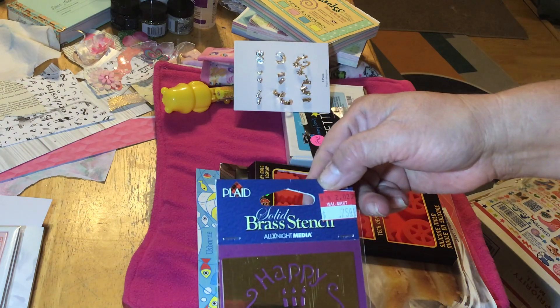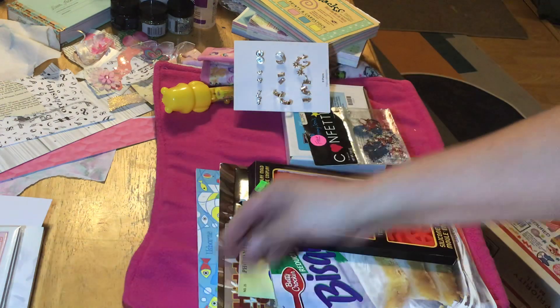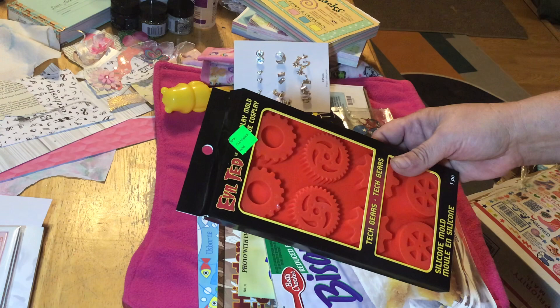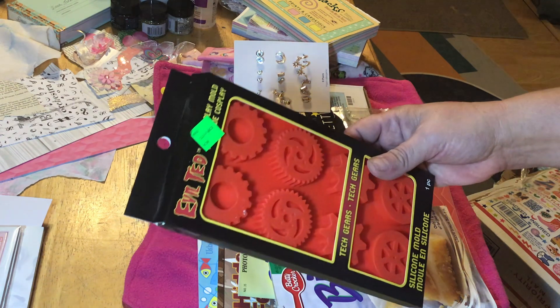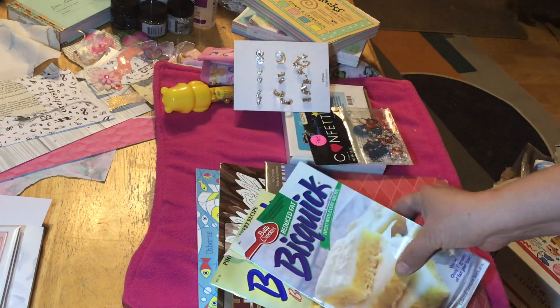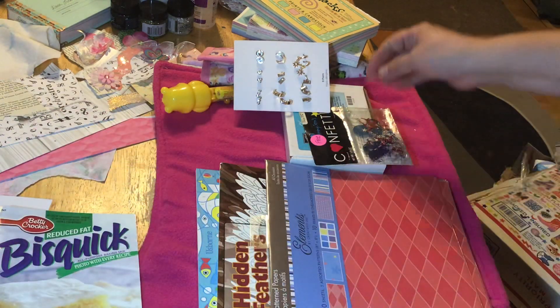This looks like it came from Walmart and it's a happy birthday stencil, so thank you very much for that. There's also a silicone mold of gears and stuff, which is pretty cool — it was a dollar. And a couple of Bisquick cookbooks, so thank you for that.